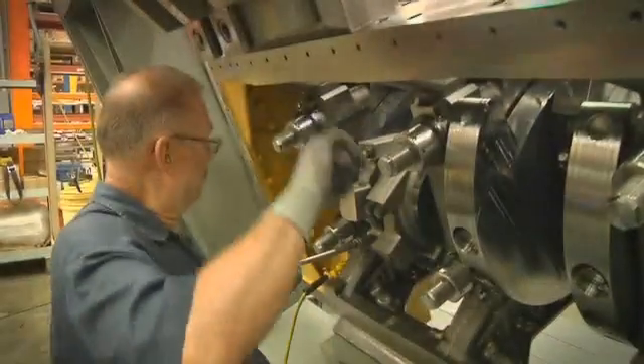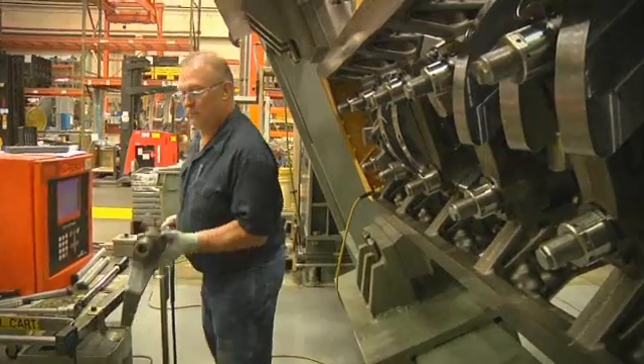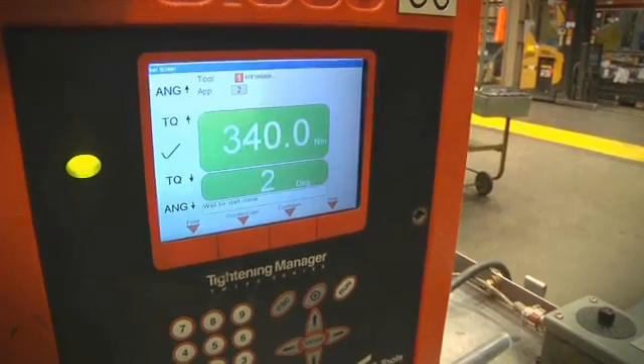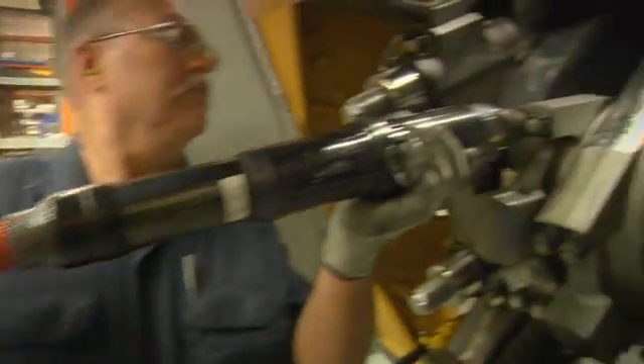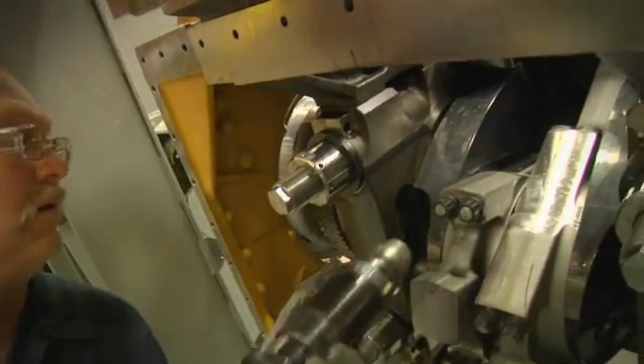The connecting rod bolt has been an issue for us lately, but the changes we've made have come to further enhance the reliability of that product. We believe with the new fastening system — using new technology for stretching the bolts — we will generate a much more robust product than we've ever had before.